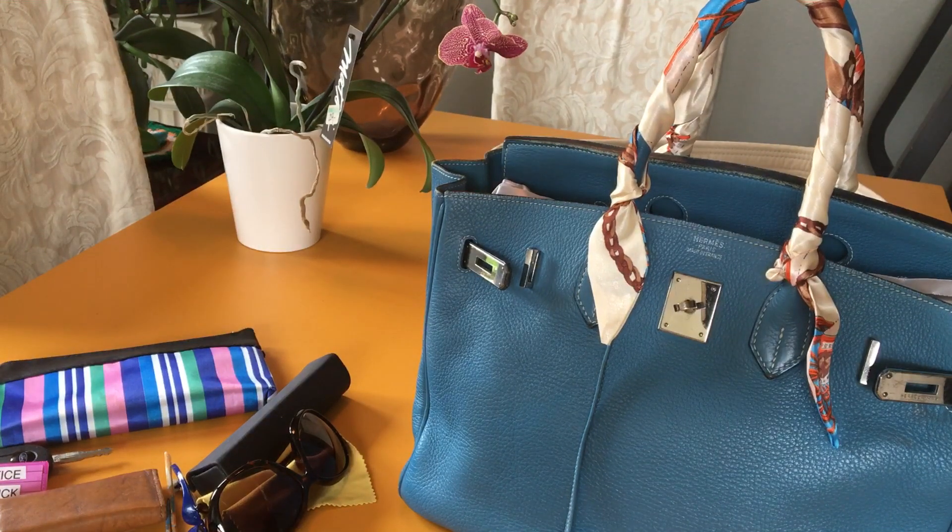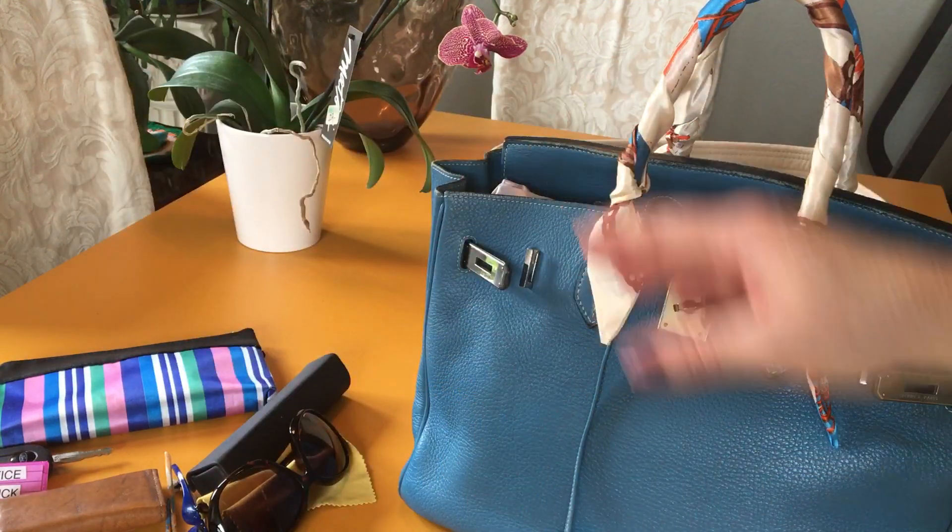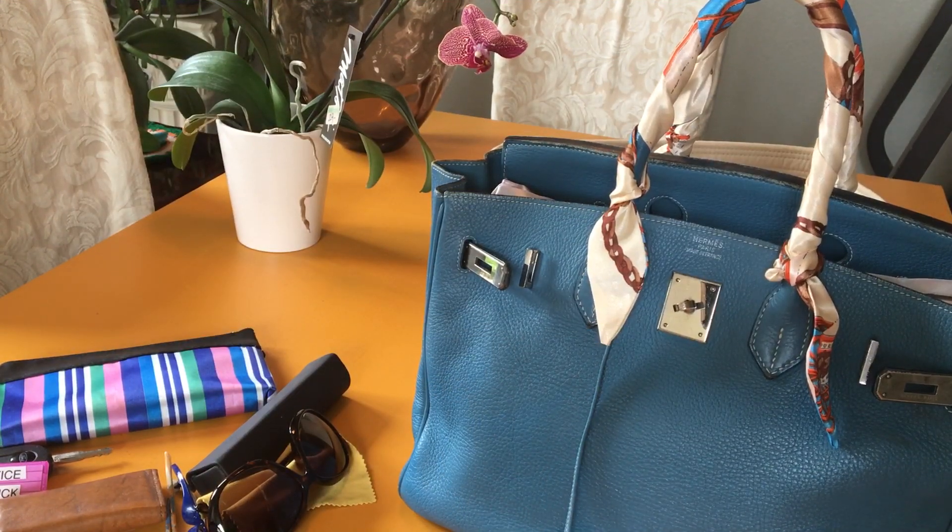Hello everyone, my name is Rebecca. Thanks for stumbling onto the channel. On Sundays I switch out my bags and choose a different handbag for the week. I do this every Sunday — it's just something that I enjoy doing.